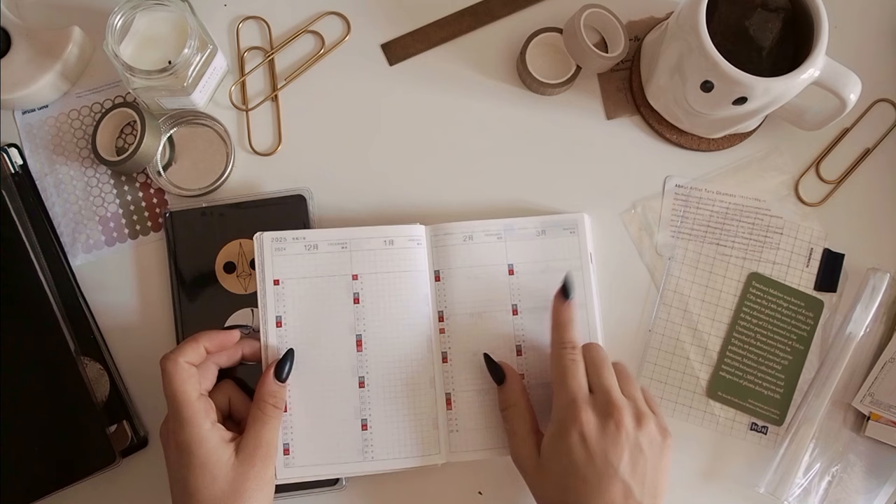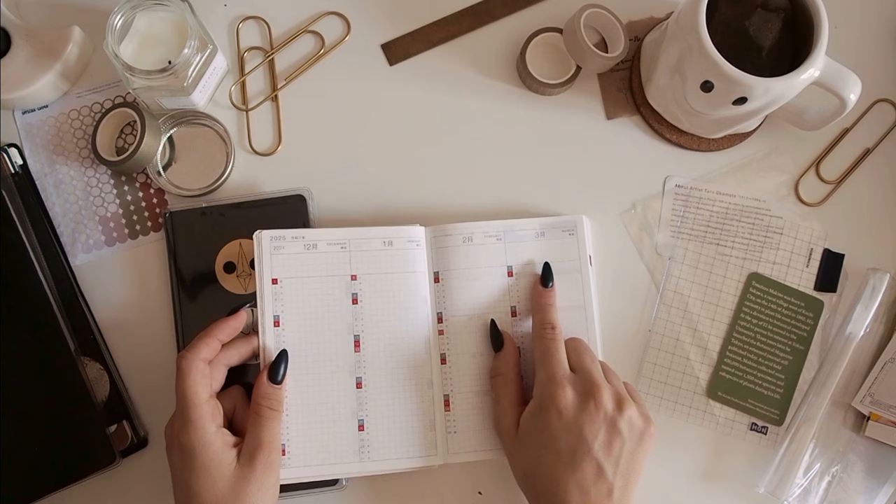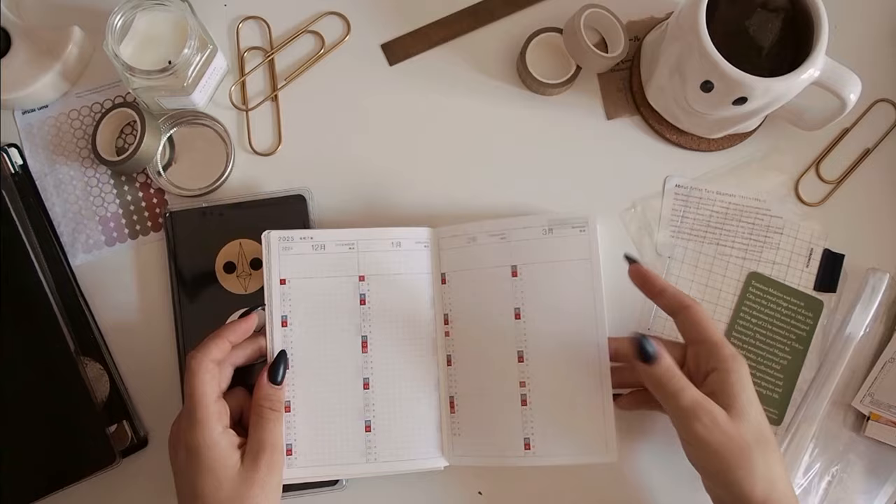It goes from December of 2023 all the way to March of 2025 — so that's 16 months, which is kind of a lot. And then again, it has the monthly pages.